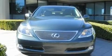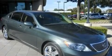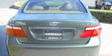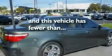Its top features and packages include the touring package, a heated steering wheel, a navigation system, XM satellite radio, wood trim interior accents, an air suspension, 19-inch wheels, a low tire pressure indicator, and a moonroof. This vehicle has fewer than 26,000 miles on the odometer.